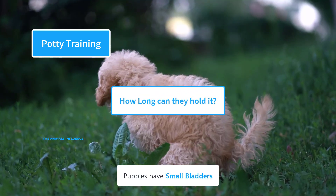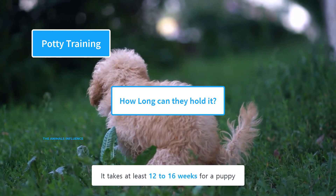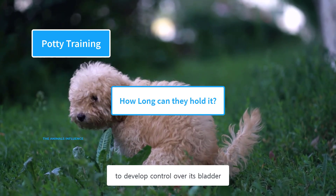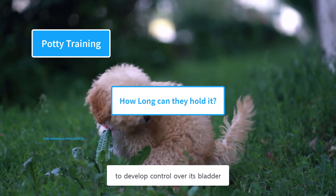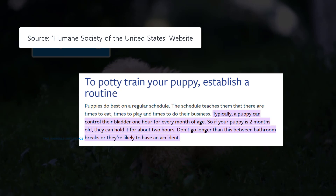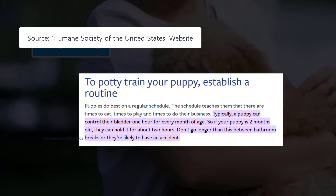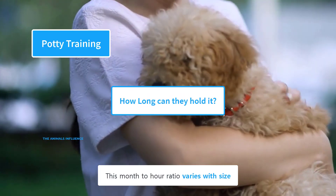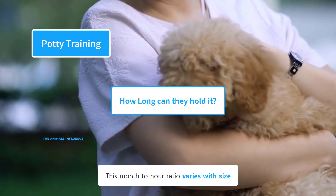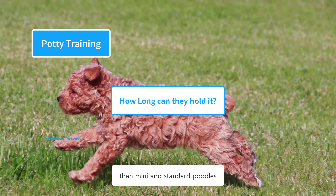Puppies have small bladders and don't have full control over them. It takes at least 12 to 16 weeks for a puppy to develop bladder control. According to the Humane Society of the United States, a puppy can control their bladder one hour for every month of age — so if your puppy is two months old, they can hold it for about two hours. This month-to-hour ratio varies with size: toy poodles can hold it for a shorter period of time than mini and standard poodles.